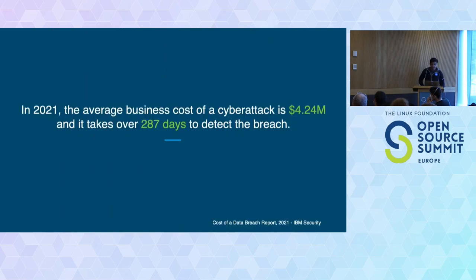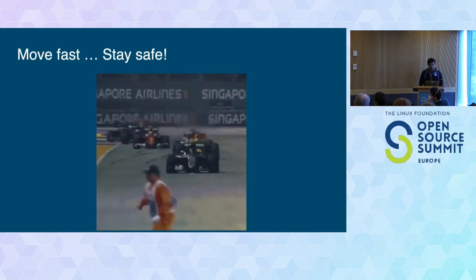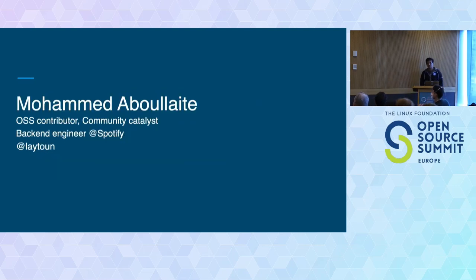I want to end with some numbers from the Cost of a Data Breach report by IBM Security. In 2021, they found that the average business cost of a cyber attack is more than $4 million. But the number that scares me most is it takes over 287 days to detect the breach. I hope that throughout this presentation we now have a good understanding of how we can move fast while keeping our systems resilient and the data of our customers and users safe. Thank you.